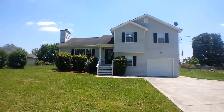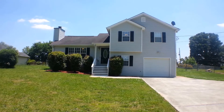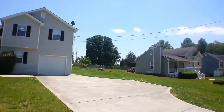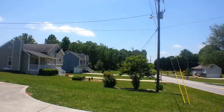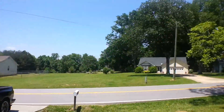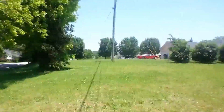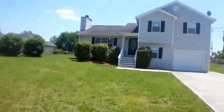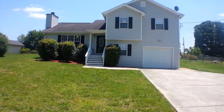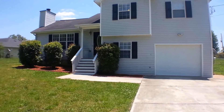Here we are at 2695 Rainey Road in Temple, Georgia. Temple, Georgia is located approximately 35 to 40 miles north-northwest of the Central Business District of Atlanta, Georgia. 2695 Rainey Road is a three-bedroom, one-and-a-half-bath, one-car garage frame home.